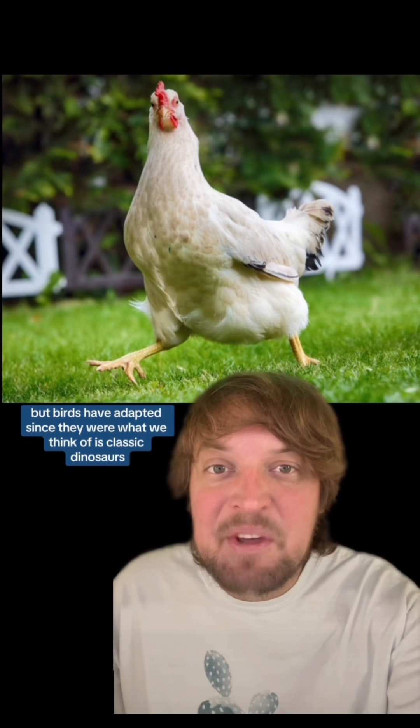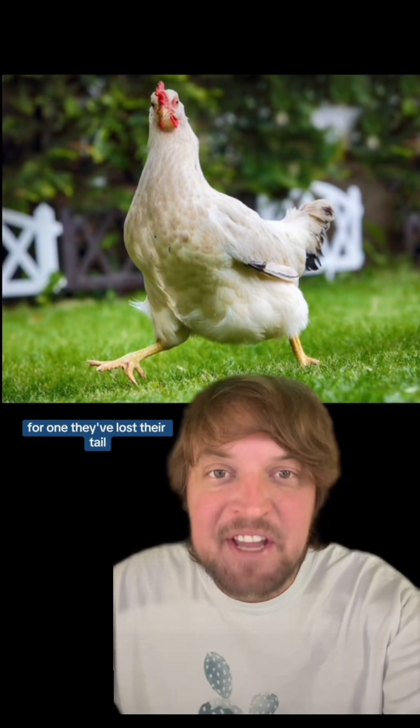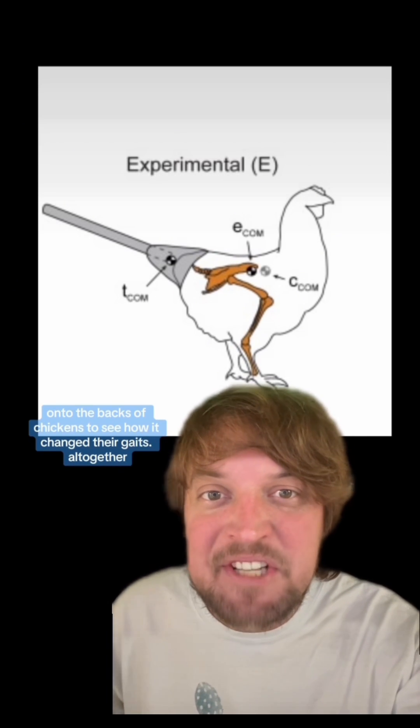But birds have adapted since they were what we think of as classic dinosaurs. For one, they've lost their tail, and that would change their center of mass, pushing it forward. The researchers strapped some clay and wooden plunger-looking tails onto the backs of chickens to see how it changed their gaits.